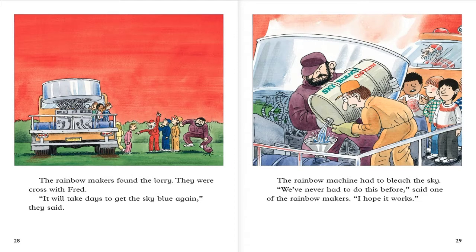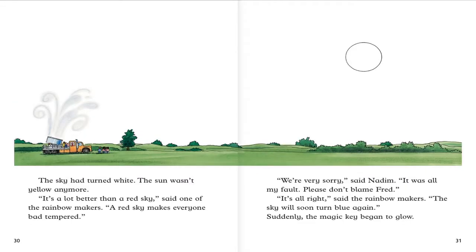The rainbow makers found the lorry. They were cross with Fred. It will take days to get the sky blue again, they said. The rainbow machine had to bleach the sky. We never had to do this before, said one of the rainbow makers. I hope it works. The sky had changed and the sun wasn't yellow anymore. It's a lot better than the red sky, said one of the rainbow makers. The red sky made everyone bad tempered. I am very sorry, said Nadim. It was all my fault. Please don't blame Fred. It's alright, said the rainbow makers. The sky would soon turn blue again.